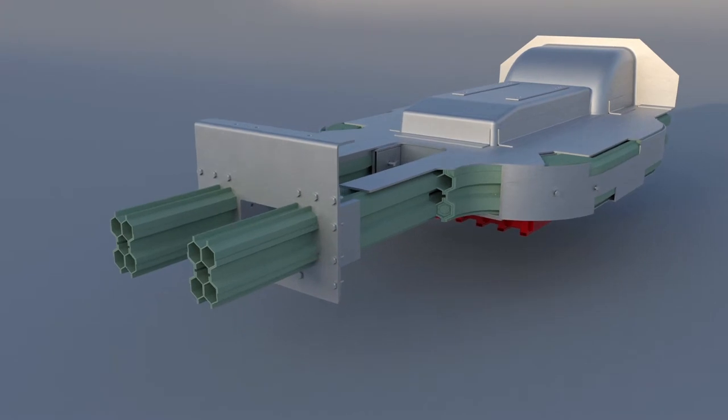Iruena and Mondragon University have developed a new pultrusion process based on ultraviolet curing that helps to overcome the limitations of traditional pultrusion.